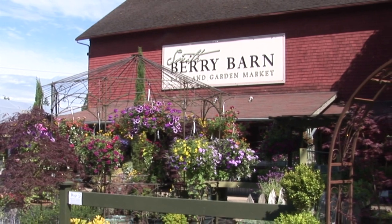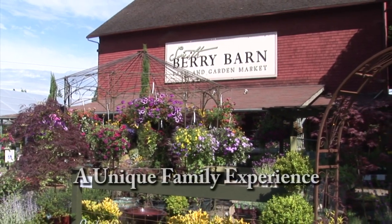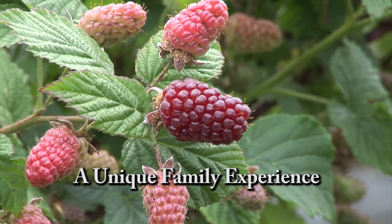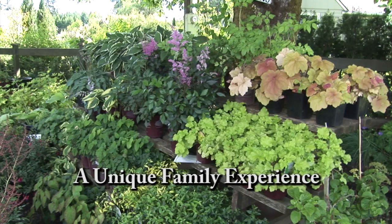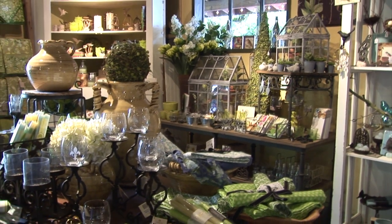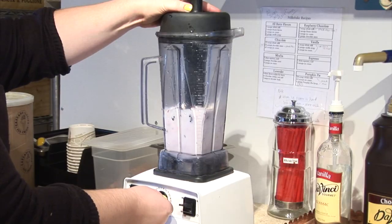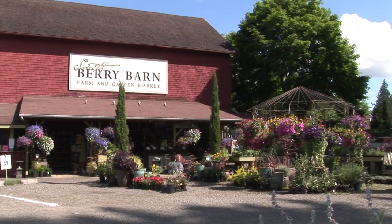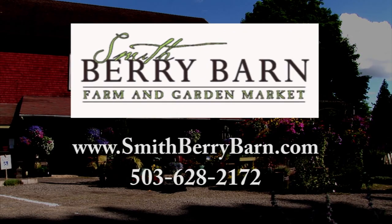A destination farm and garden market featuring the very best each season has to offer. Smith Berry Barn offers seasonal farm fresh fruits and vegetables and specialty herbs and perennials. Visit the historic barn for distinctive gifts, gourmet foods, and homemade milkshakes. Come join us for our annual Heirloom Apple Festival — sample apples on a day filled with tons of fun activities for the whole family. Centrally located off of Shoals Ferry Road between Sherwood and Hillsboro. Smith Berry Barn, growing good taste from the ground up.